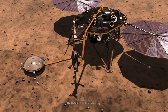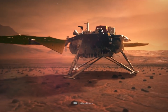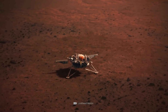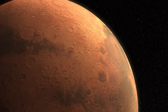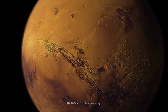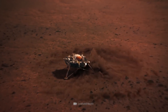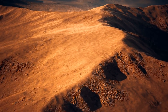Equipped with a seismometer and a heat flow probe, the InSight lander has been investigating the deeper rock layers of the red planet for almost three years. InSight is not only intended to keep an eye on the current composition of Mars, but also to investigate the earliest development processes that gave the celestial body its characteristic shape. Just what information the InSight lander has already been able to provide in this regard, and what questions still need to be answered in the future, we'll reveal to you now.